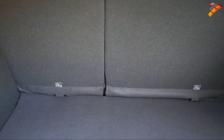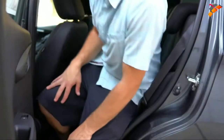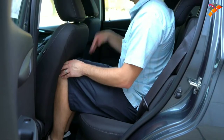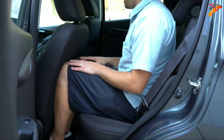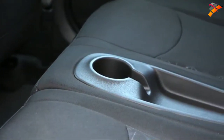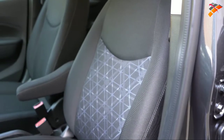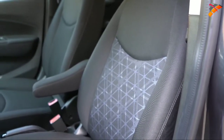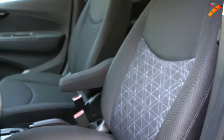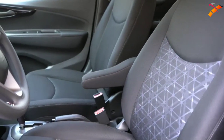Rear legroom comes in at an even 33 inches. For reference, I'm six feet tall sitting behind my own driving position — that's how much space I had back there. For rear passengers there's also a rear center cup holder and storage, plus a passenger-side seatback pocket. Moving to the front seats: cloth seating on the LS and 1LT, leatherette on the 2LT and Active, with heated front seats available on the 2LT and Active as well. Overall the seats are pretty decently comfortable.